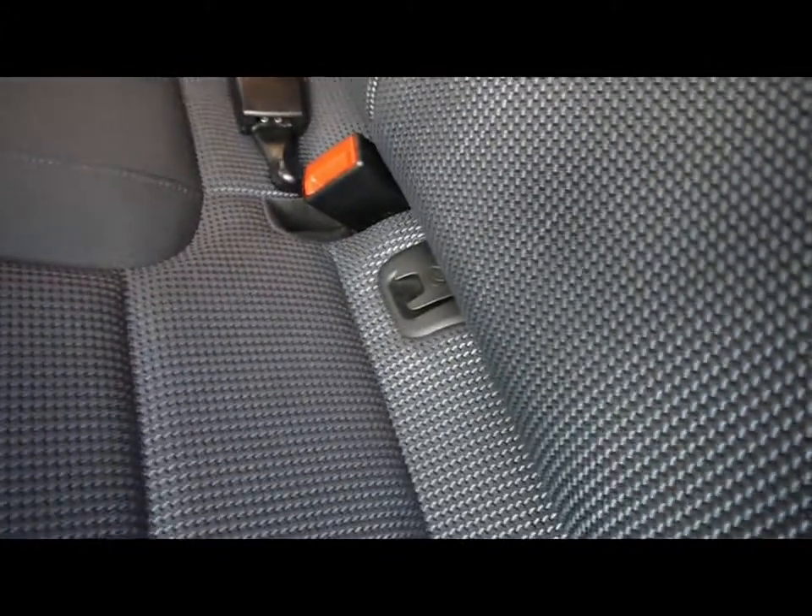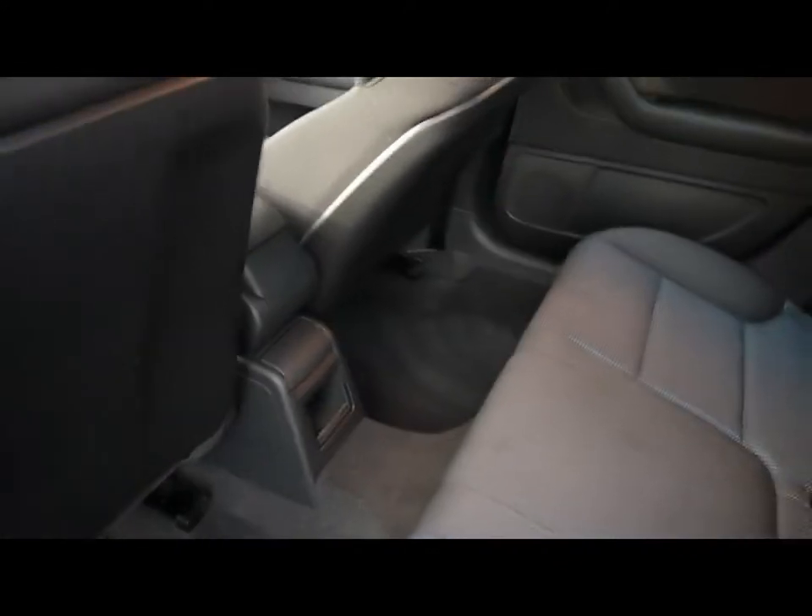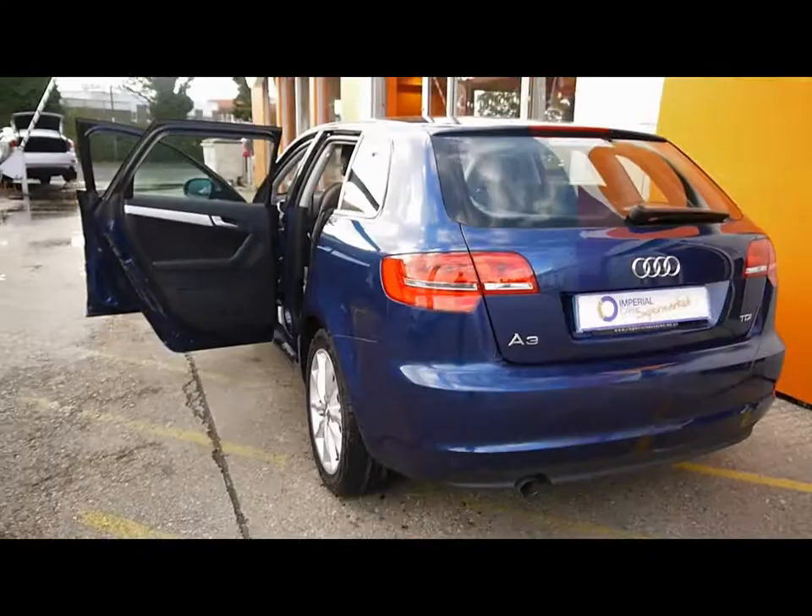In the back of the vehicle there's a matching rear bench with 3 individual rear seat belts, ISOFIX, and tons of leg room. If you'd like any more information on this car, please feel free to give us a call.